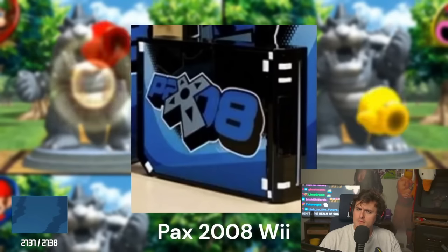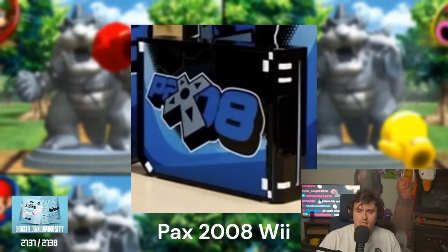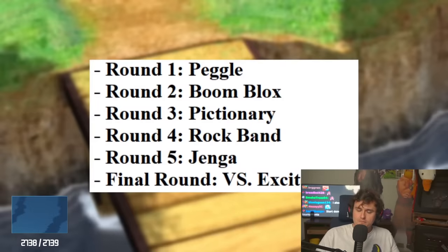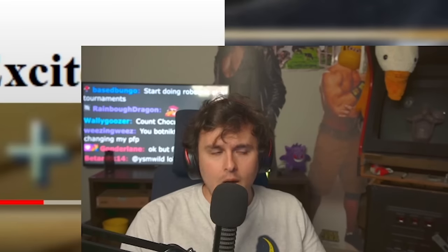The PAX 2008 Nintendo Wii — that's ugly, I don't like that. Prize for either getting first or second at PAX 2008's Omegathon. This is a fucking raw game list — Boom Blocks is great. Peggle, Pictionary, Boom Blocks. I want to play in this tournament. If I had a time machine, that's what I would do — I would snipe every Nintendo tournament and beat everybody, even the Dota guy.